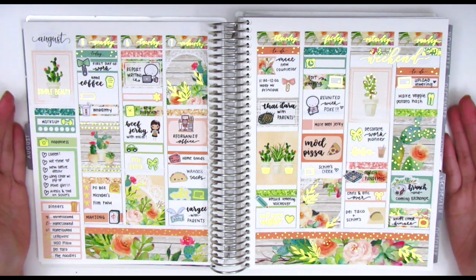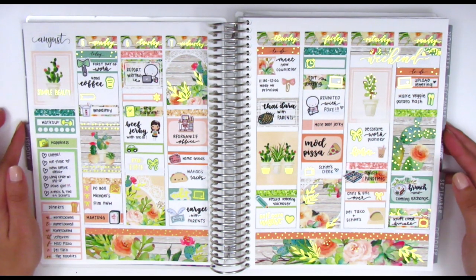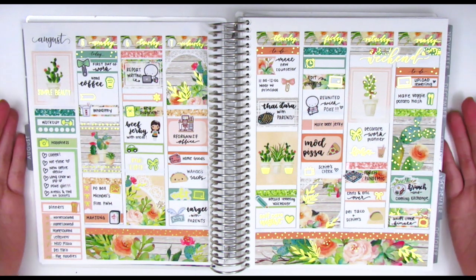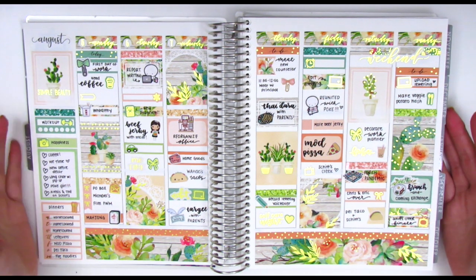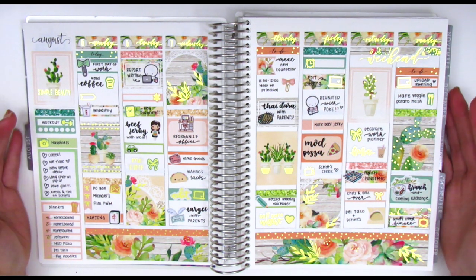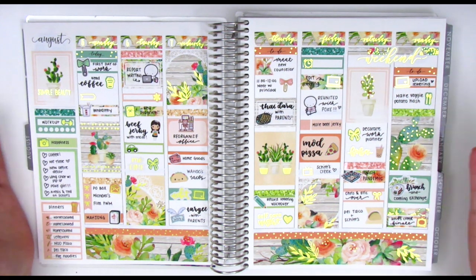So for this week, I was collabing with Tiffany from Tiff's Planet and we were both using this really gorgeous kit from Nikki Plus 3. We both love her shop and love this kit. It's called Desert Peach 2.0. So we decided to do a collab together with this kit and we also decided to make it a giveaway, which was super exciting.